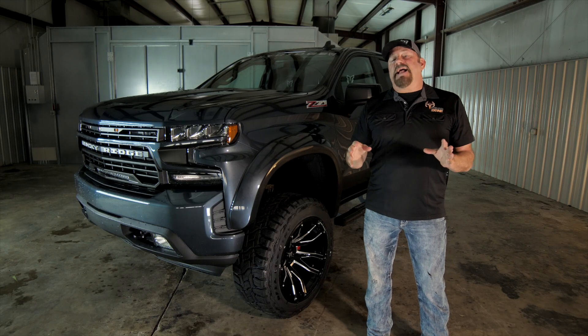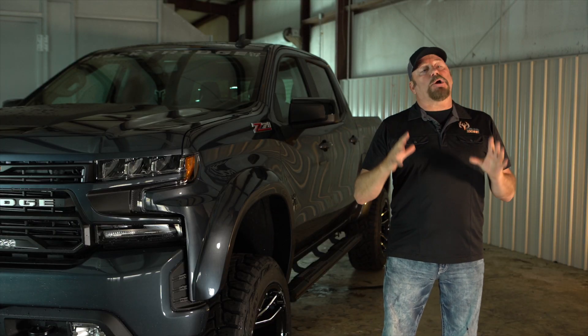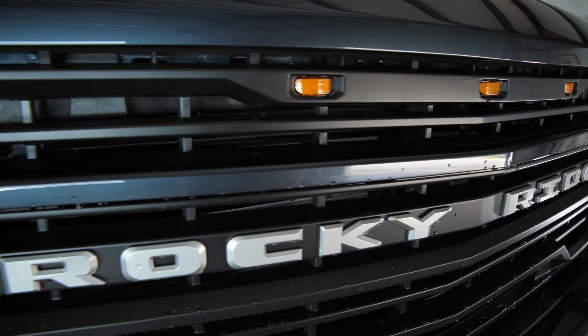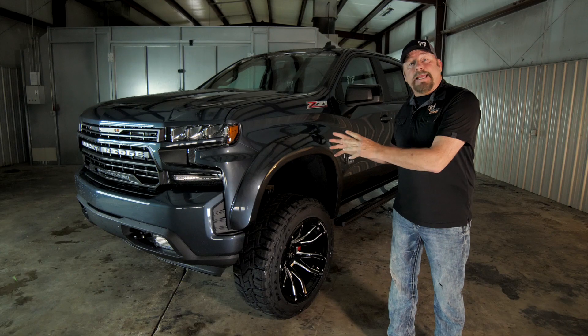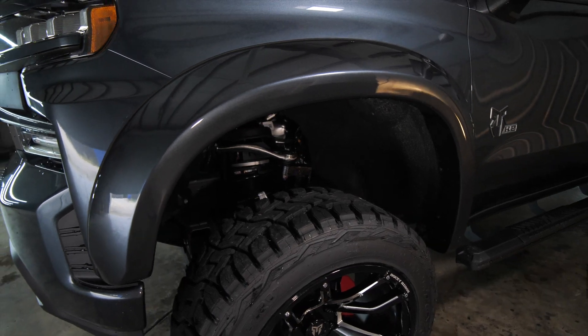With the all-new reimagined Rocky Ridge K2 truck, Rocky Ridge decided they wanted total control over design and quality. In doing so, they are now making all their own Rocky Ridge parts. It starts with the injection-molded grille. The all-new grille has an integrated Baja Design 20-inch LED light bar. And these sleek but bold fender flares make your Rocky Ridge truck look like it just got out of the weight room.